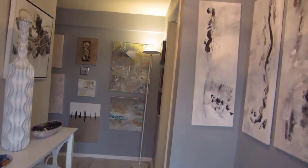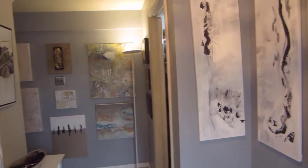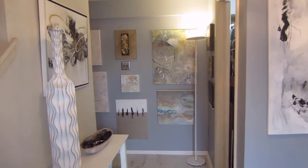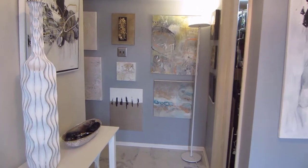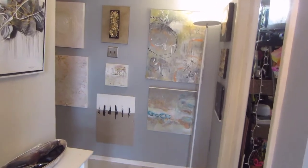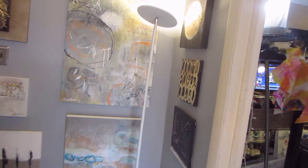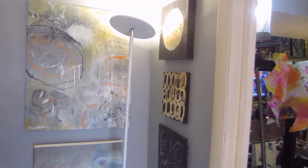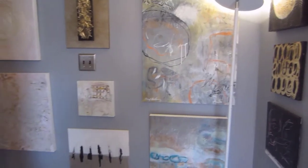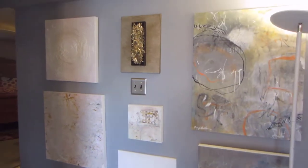Even as you walk in my front door, I have art pieces displayed like a mini art gallery, and I do change them up. Every one of them is for sale. There may be one or two that I love and decide to keep — a couple of those are ones I did for a class. There's also a sculpture that I did.